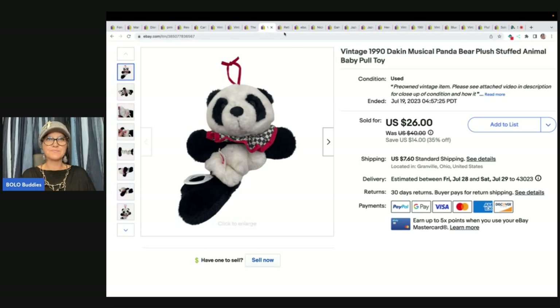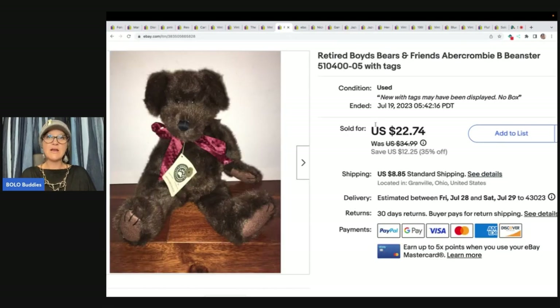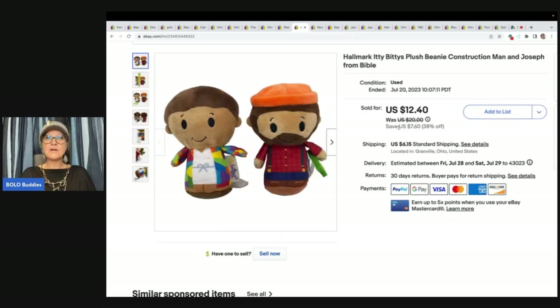The next item is a retired Boyd's Bears and Friends piece — this took a long, long time to sell. I bought a whole bunch of Boyd's Bears at a garage sale; many sold quickly but some are very long tail. They will eventually sell though. I sold this one for $18 plus shipping and probably had about a buck or two in it.